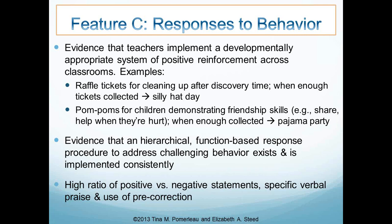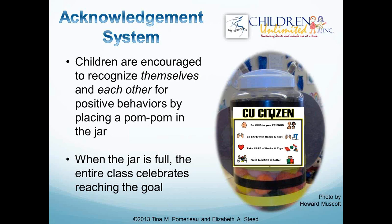We want evidence that the program has developed a function-based response procedure with different hierarchies for different levels of challenging behaviors — redirection for low-level behavior, discussing incidents with kids for lower levels, and written procedures for more severe challenging behavior. That procedure should both exist and be implemented consistently across classrooms, with both the program administrator and all teachers aware of the procedures.